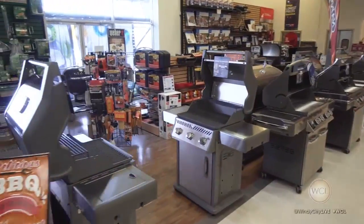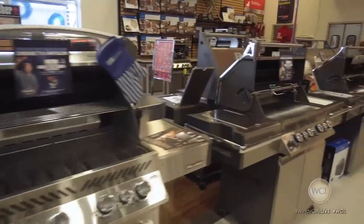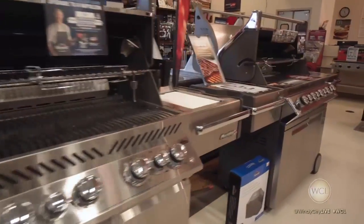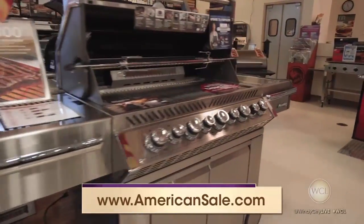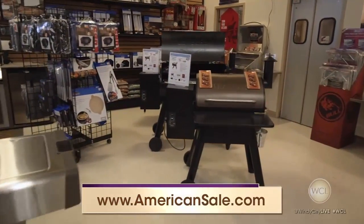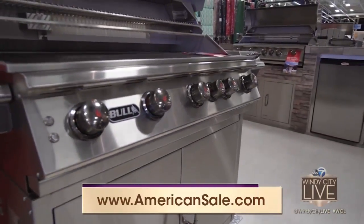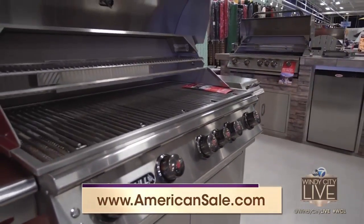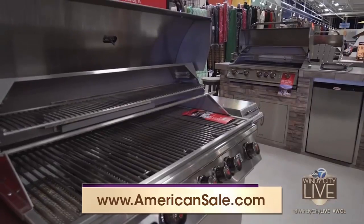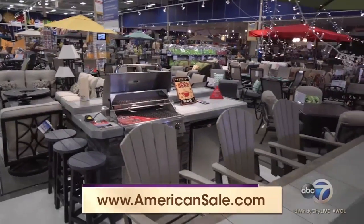It'll last through all the Chicago cold winters. It's got 15,000 BTUs per burner, so it's super hot — that incredible steakhouse-like sear. And we have a lifetime warranty on the firebox, the grates, and the burners, so the investment is well worth it. American Sale carries all the Bull products. It's free delivery, free setup in the Chicagoland area, and they have all the greatest accessories to make you a backyard grilling master.